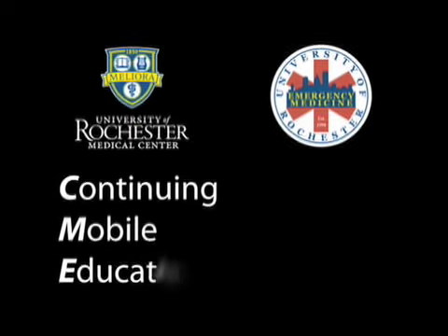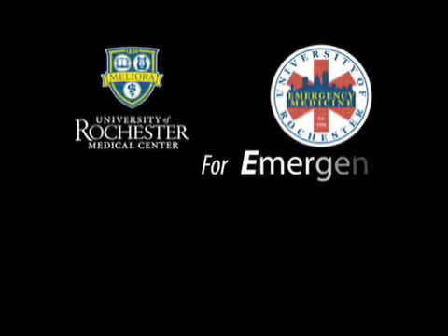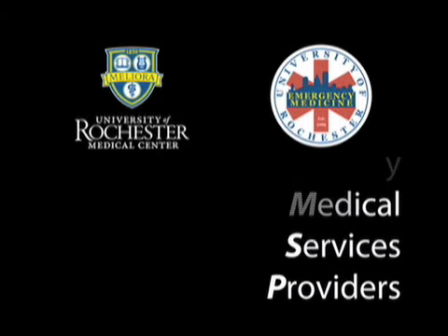Welcome to Continuing Mobile Education for Emergency Medical Services Providers. This is Safety in the Older Adult, Episode 1, Fire Safety.